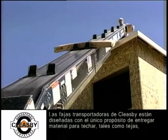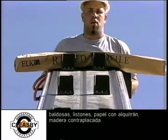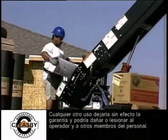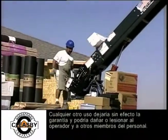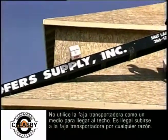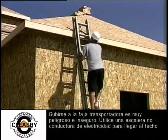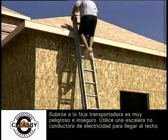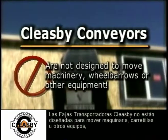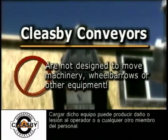Cleasby conveyors are designed and intended for the sole purpose of delivering roofing material only, such as shingles, tile, shakes, tar paper, and plywood. Any other use will void the warranty and could cause harm or injury to the operator and other personnel. Do not use the conveyor as a means to get onto the rooftop — it is unlawful to ride the conveyor for any reason. Use a ladder to climb onto the rooftop. Cleasby conveyors are not designed to move machinery, wheelbarrows, or other equipment; loading such items can cause harm or injury.